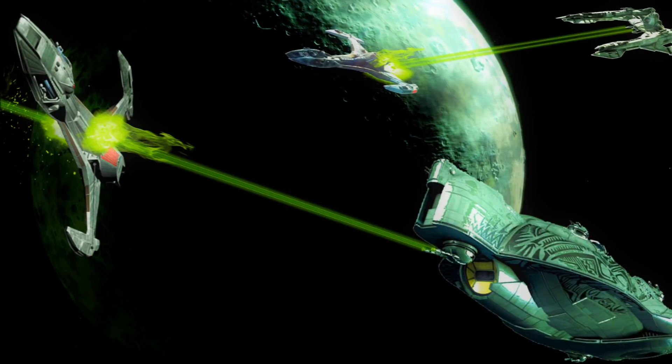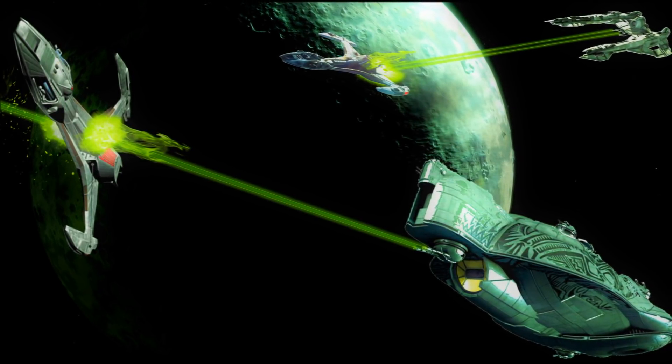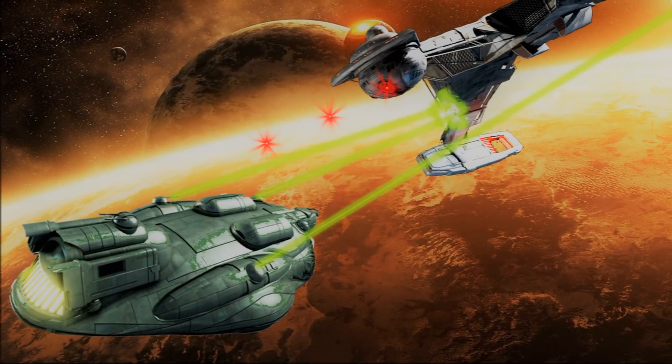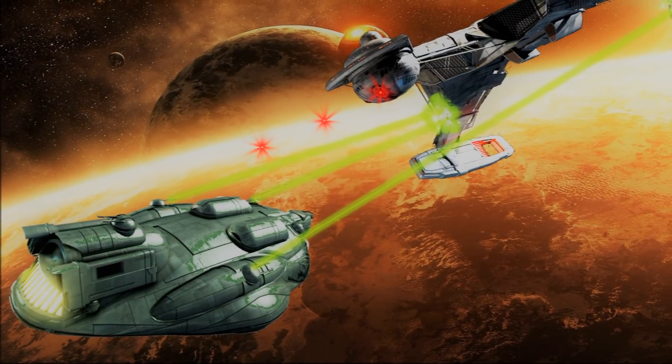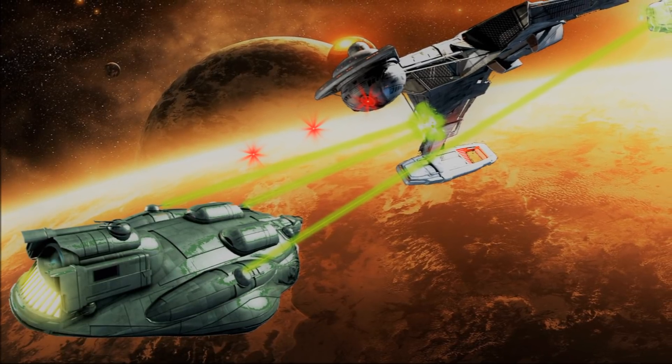The Klingons basically said "fuck that noise" — they didn't want to deal with that. What the Klingons did instead was start developing weaponry that could break this status quo. And you would have, as a result of this, disruptors and torpedoes. In this video we're talking about the torpedoes, so we'll get on with that.